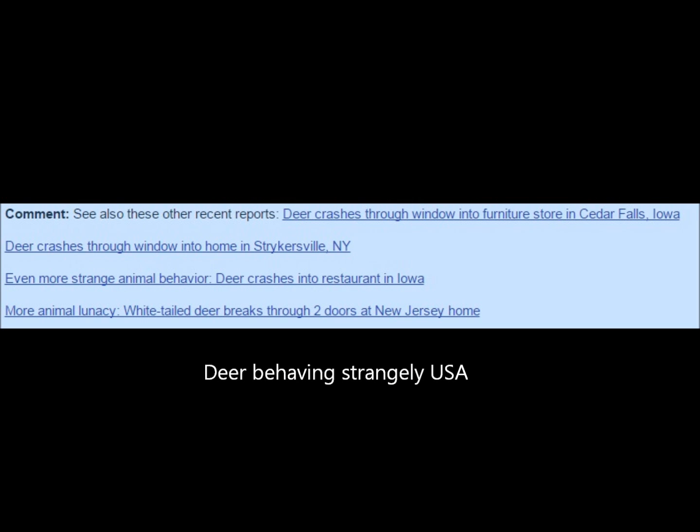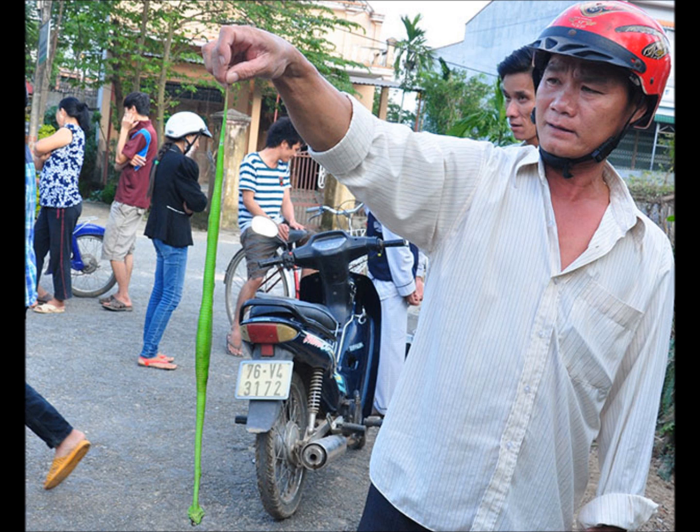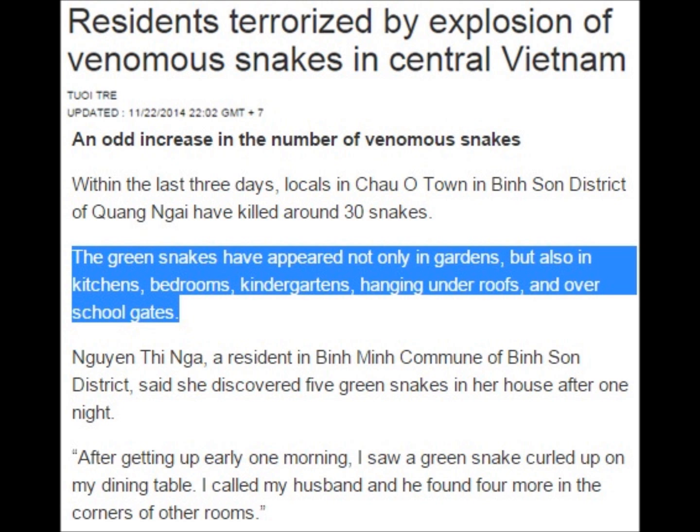There also seems to be deer behaving very strangely in the United States — deer crashing through windows, going into Walmart where they had to tackle a deer inside the store, deer walking into homes. And staying on animal migration, there seems to be an invasion of snakes from the mountains down into the cities in Vietnam. The green snakes, which are poisonous, are suddenly fleeing the mountains and taking refuge in homes. One resident said there was a green snake on the table in their family home, and once they got rid of that, they found five more green snakes in the house.